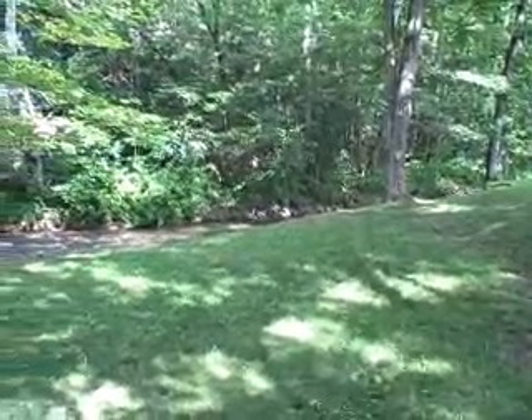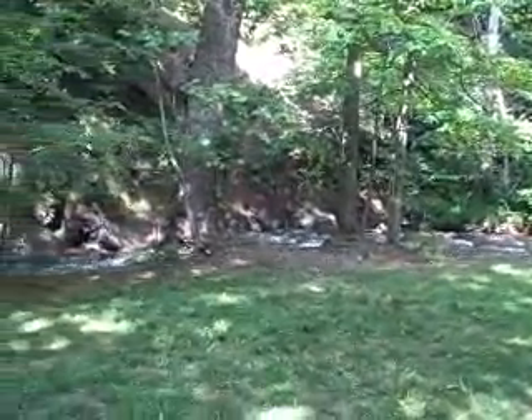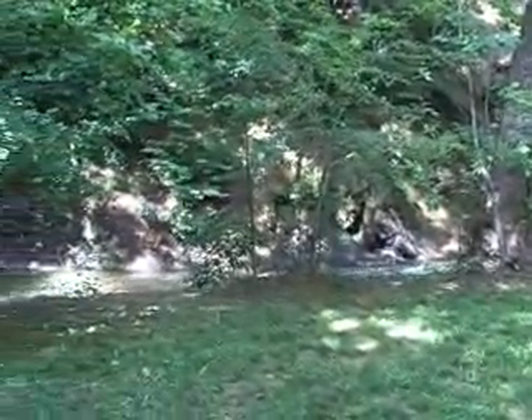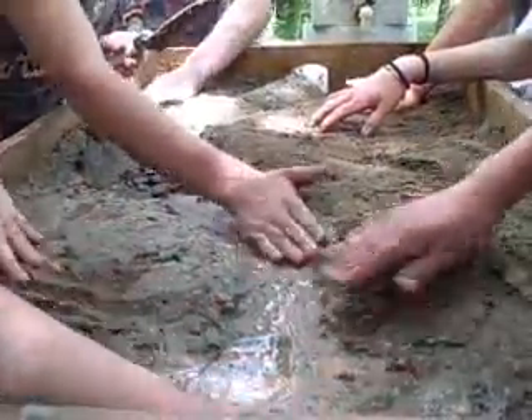The stream has a right turn and ripples over the rocks, then a left turn with rocks on the bank. Making a mini model.